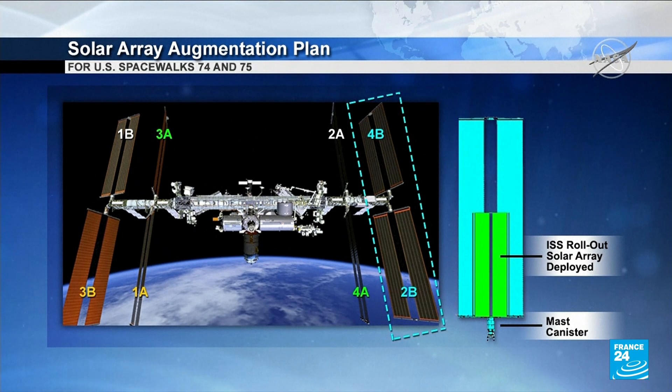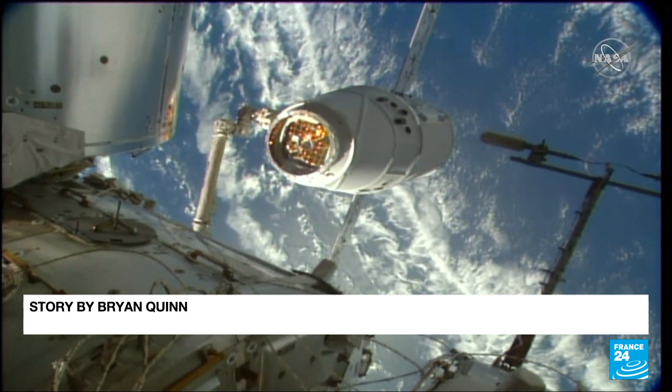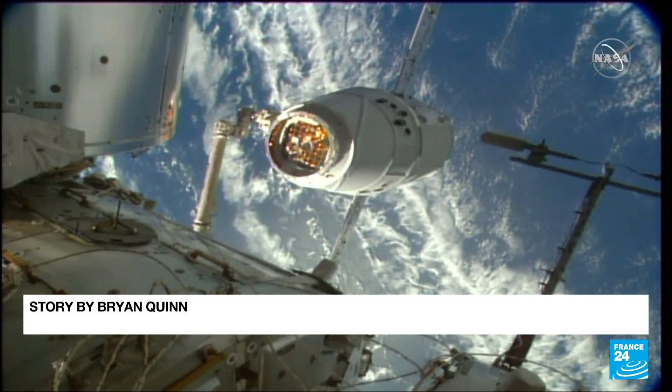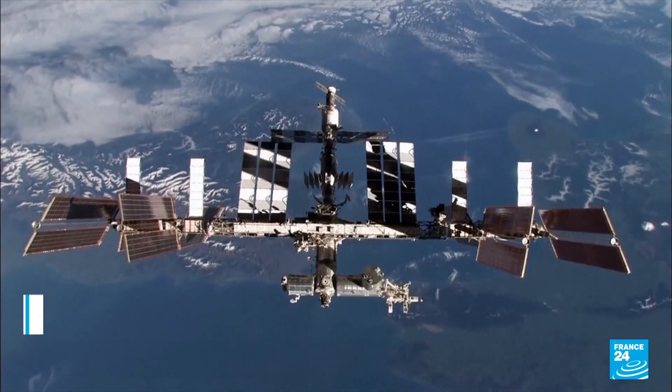The old and new power panels will work in concert. The ISS needs the extra juice to accommodate an influx of paying visitors. A Russian film crew is set to arrive this fall, followed by three wealthy space tourists in late 2021.